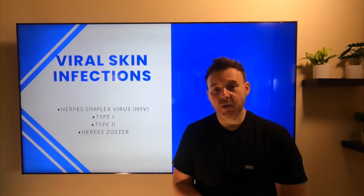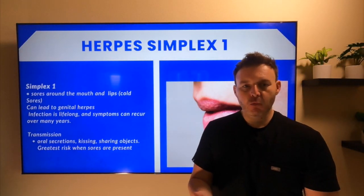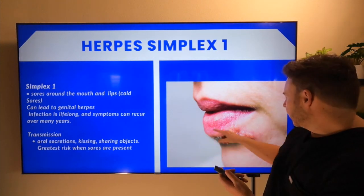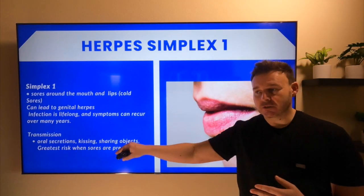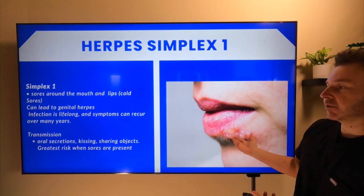So the first one we're going to get into is herpes simplex 1. Pretty much this is the common one where you're going to see these blisters or cold sores around the lips or mouth area. It can lead to genital herpes in some cases, but it's much more rare for that to happen. Once you're infected with the herpes virus, it is lifelong, and you'll have bouts of remission where nothing happens, and then other times when it will flare up and you'll have these signs and symptoms.